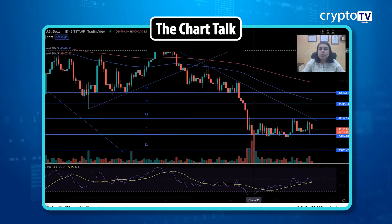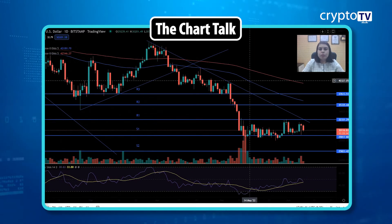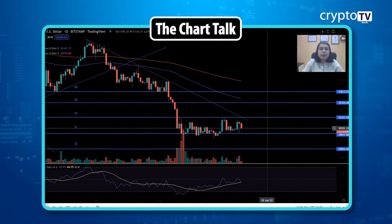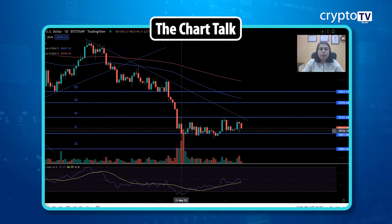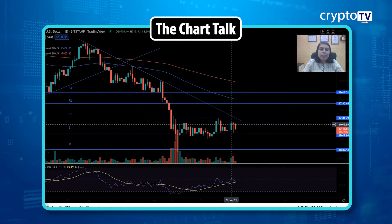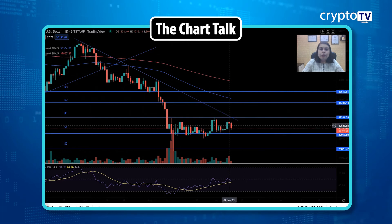Looking at the Bitcoin chart, this is the overall long-term trend, and this small consolidation area has been going on for about one month. It started somewhere around the 10th or 11th of May, and from that time until today the price has been trading in this particular small range only.